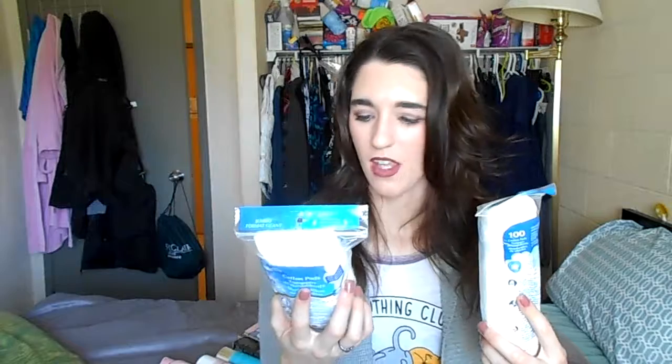On to the two things I got from the dollar store — I picked up more cotton rounds. I got the small ones and the big ones, so $0.50 for one pack and $1.00 for the other. I got two packs because I just needed more.